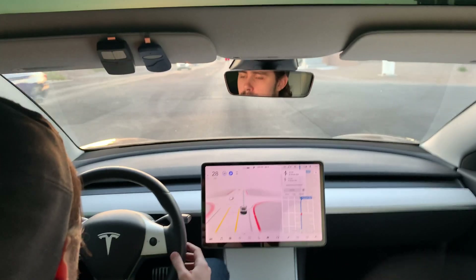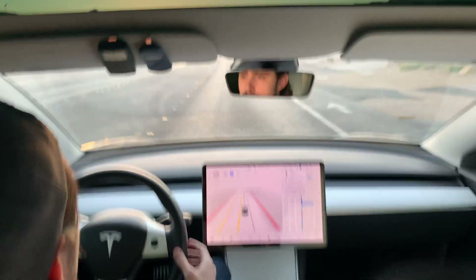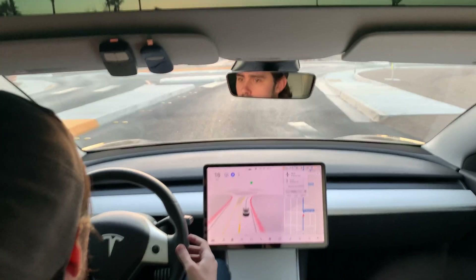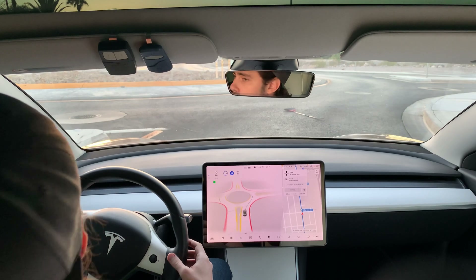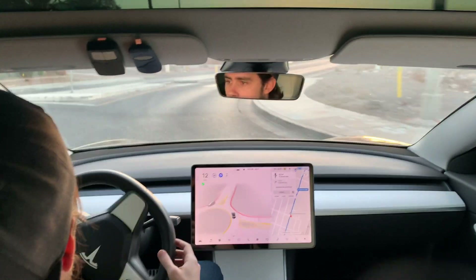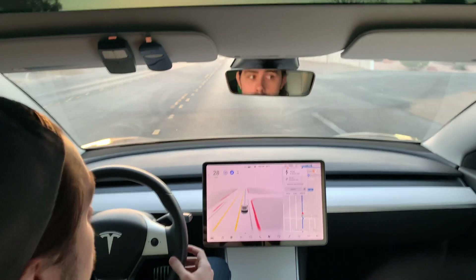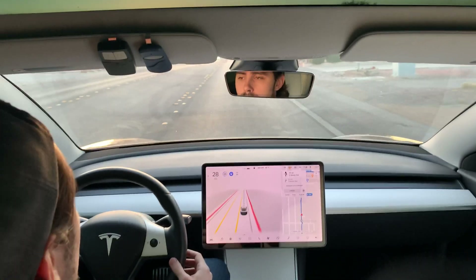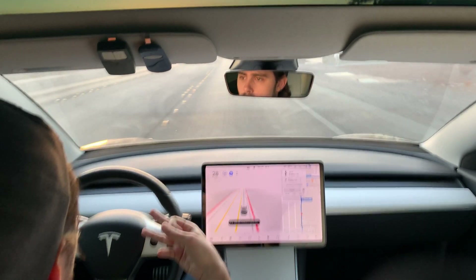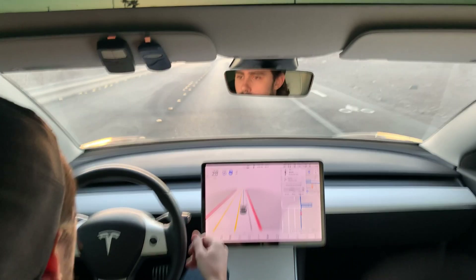I'll leave it set at 28 miles an hour — the speed limit here is 25. We have another yield sign. It's slowing down a little bit, the blinker's on, and it slowed all the way down to about two miles an hour before proceeding through the roundabout this time, even though there was no traffic in or near the roundabout. Of the five times so far, three of them the car slowed down first, two of them it didn't. One of those might have been my responsibility for initiating autopilot right before the roundabout.